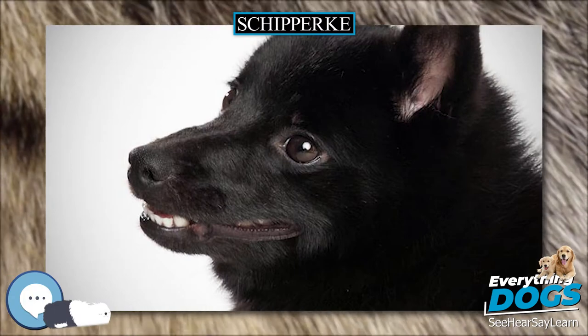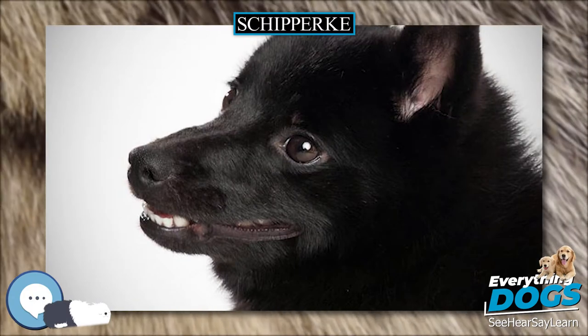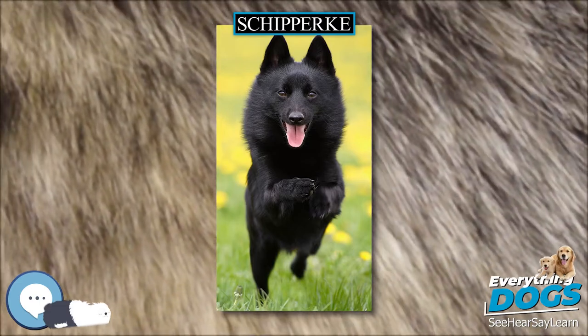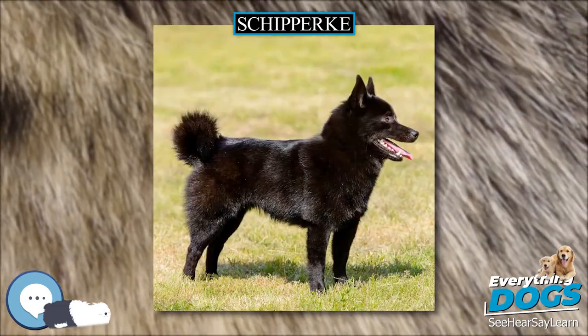In popular culture, a Schipperke is intermittently featured in the tiger-centric movie Two Brothers (2004), and also appears in Daphne du Maurier's short story 'A Borderline Case.'